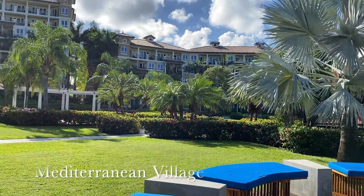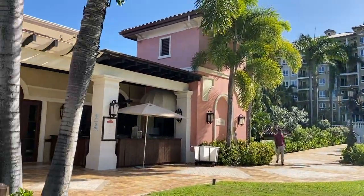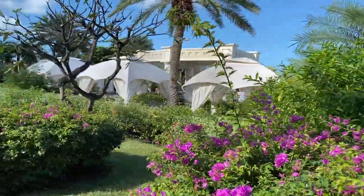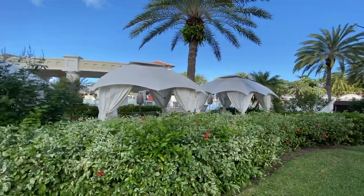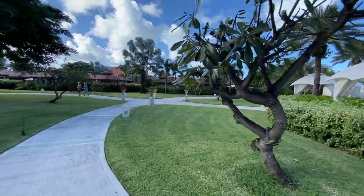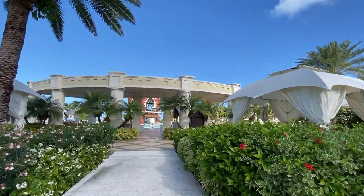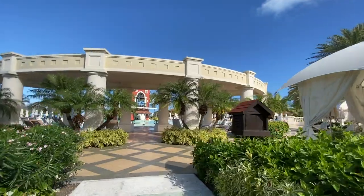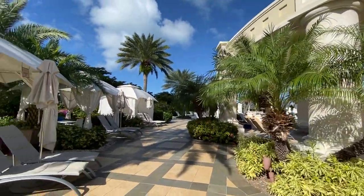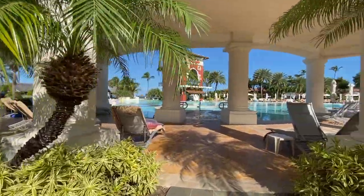We start off our tour in the Mediterranean village, which is the newer of the two villages at this resort. Around the main pool on the Mediterranean side there are several large cabanas for rent. The cabana is all yours for the day and includes continual beverage and food service delivered straight to you. These cabanas are perfect if you'd like to have a private area to yourself.